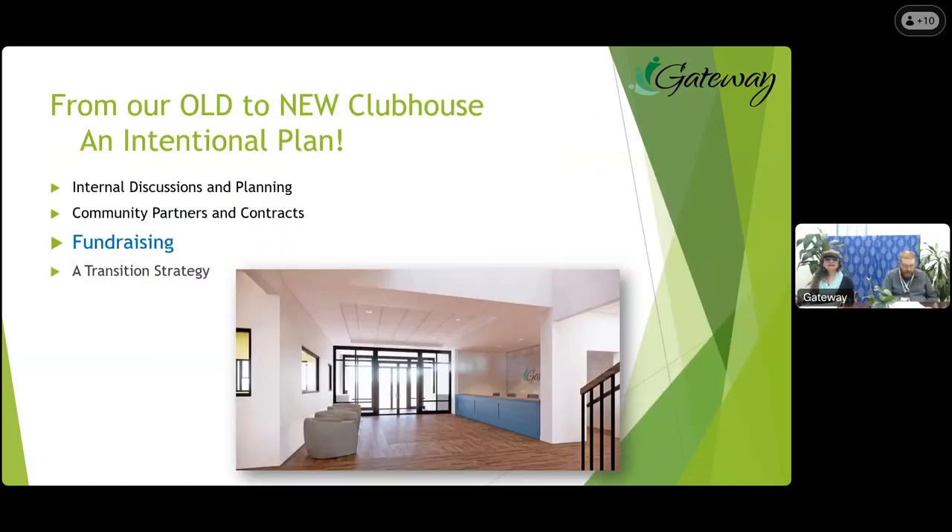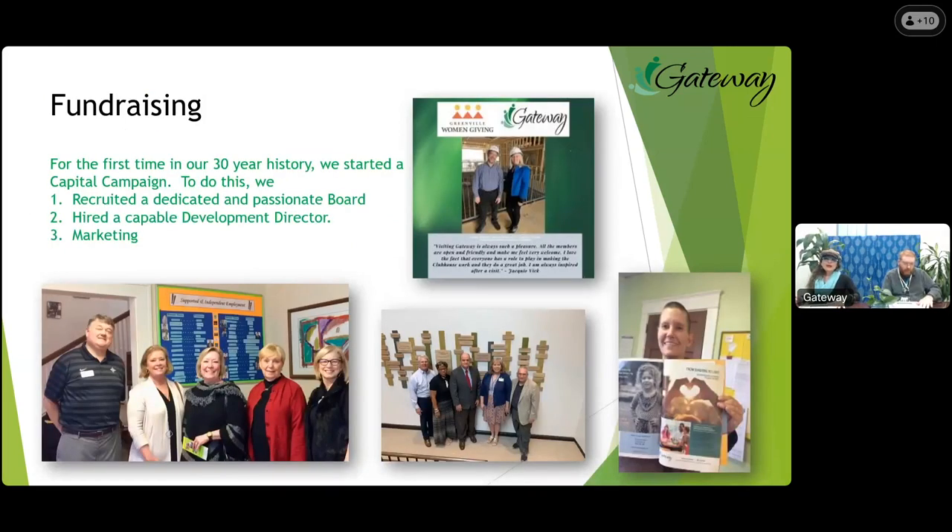The next step in our process — designing a new clubhouse space — is fundraising. For the first time in our over 30 years, we started a capital campaign. We recruited a dedicated board focused on this capital campaign, hired a capital campaign manager, did marketing, and then tours, tours, tours — getting lots of community leaders in to understand the value of the clubhouse community. Pro tip: when seeking funding, remember Standard 13 and look for funding that aligns with clubhouse services.